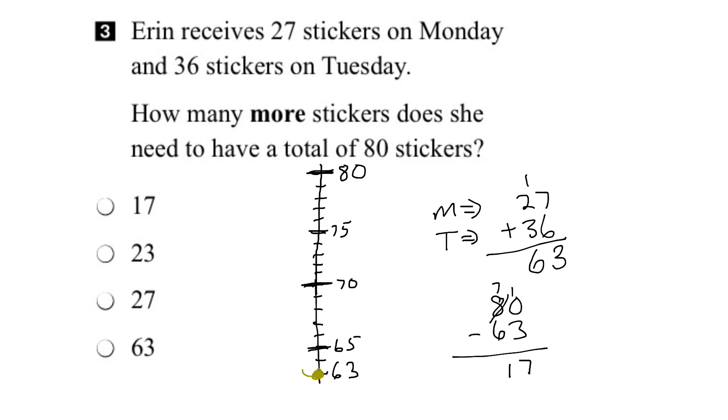Let's go ahead and do that. We'll go 1, 2, 3, 4, 5, 6, 7, 8, 9, 10, 11, 12, 13, 14, 15, 16, 17 steps to get up to 80. That number matches the number when we did subtraction. So therefore, we're pretty confident that she's going to need 17 more stickers to get up to 80.